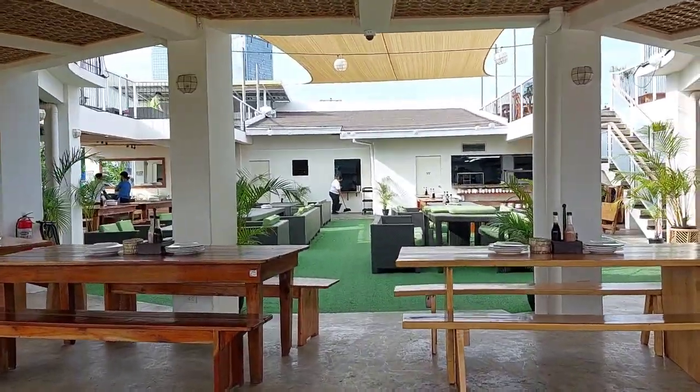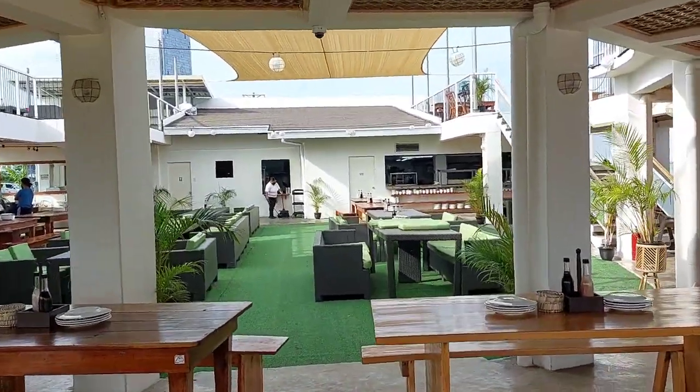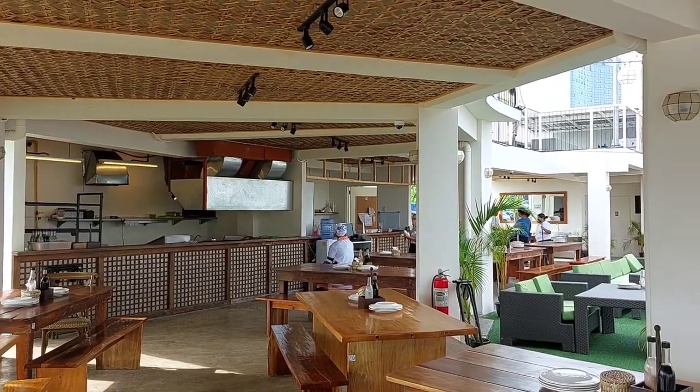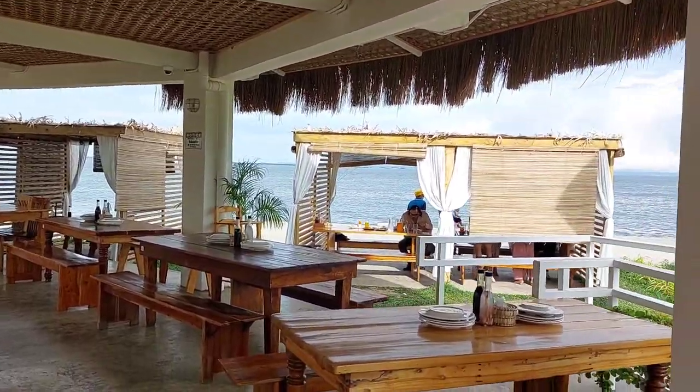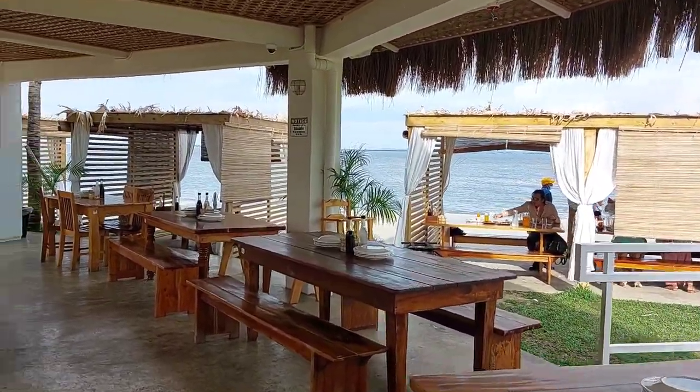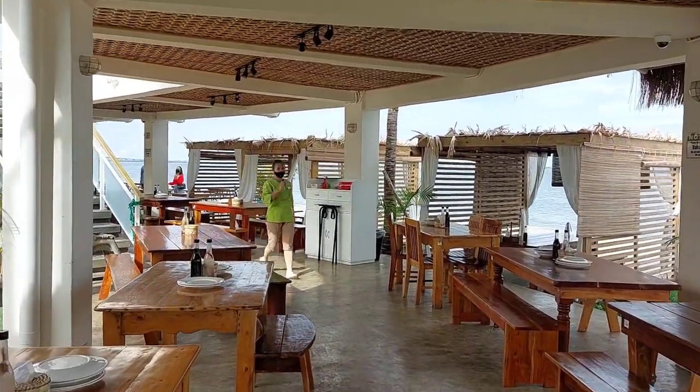Lantau is a Cebuano word and can be translated as 'site.' Lantau is very fitting in naming their restaurant because they make sure that their location has a great view and is definitely a site to see.